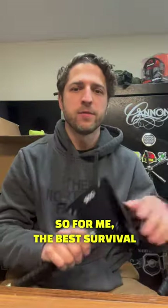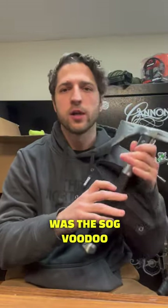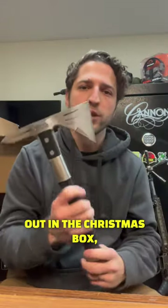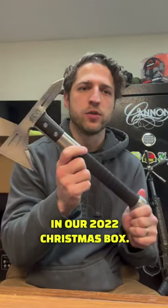So for me, the best survival product that we sent out was the SOG Voodoo Hawk Mini. We sent this out in our 2022 Christmas box.